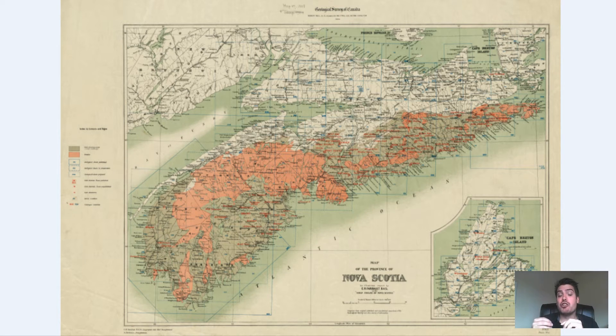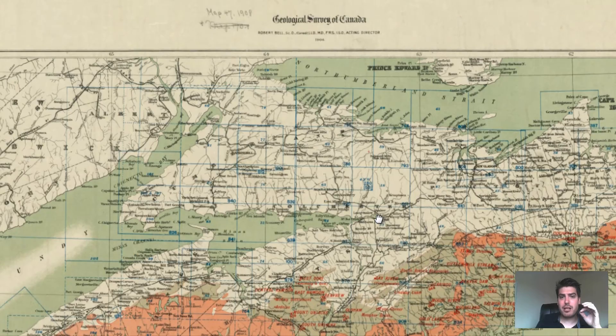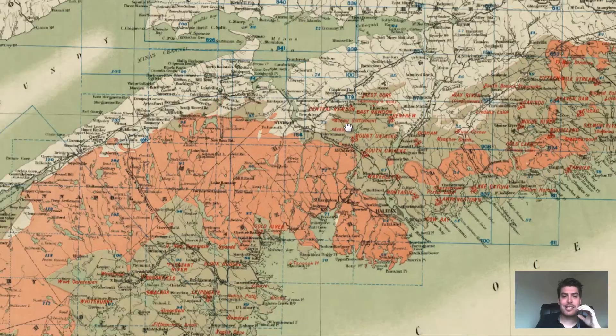We're going to dive right in, zoom in, and explore and examine this old map. Obviously we've got Nova Scotia right at the bottom, and at the top it says "Geological Survey, 1906." So these findings are from 1906.